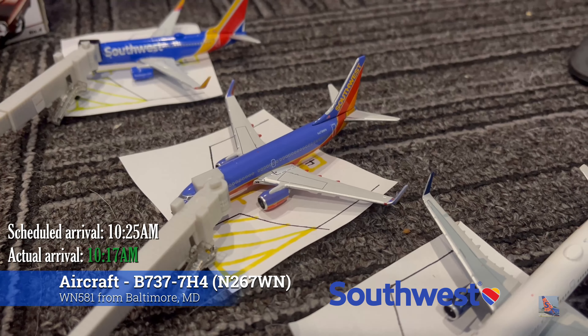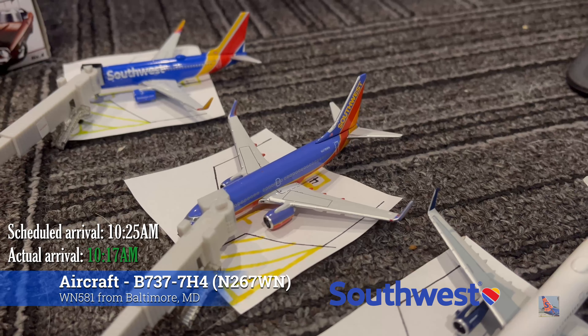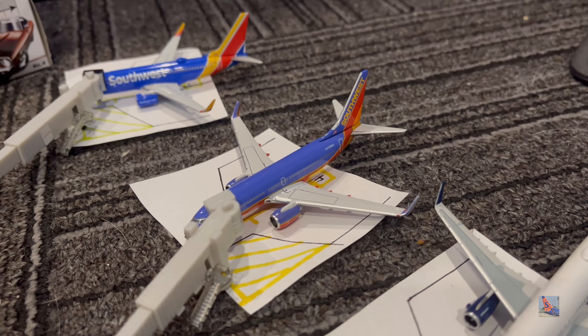At Gate Bravo 4 we have the Southwest 737-700 in the Canyon Blue livery. This aircraft arrived on a service from Baltimore, Flight 581, at 10:17 AM, ahead of a scheduled 10:25 AM arrival.